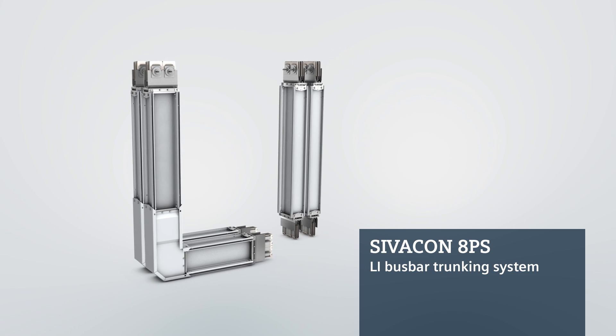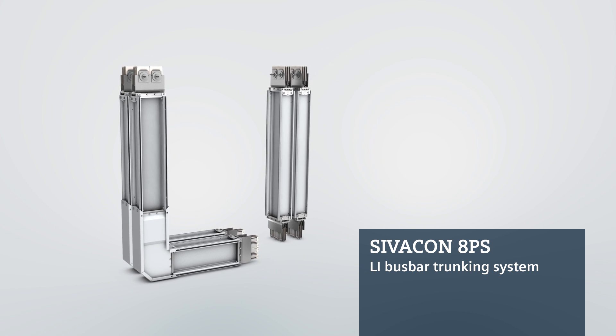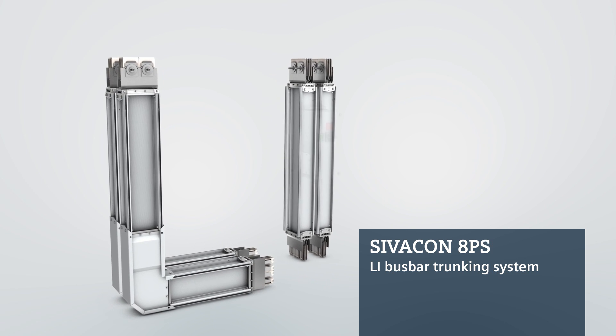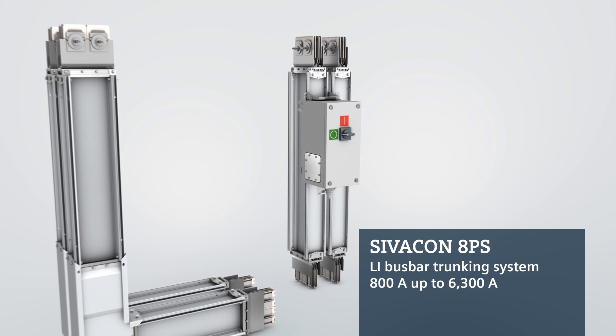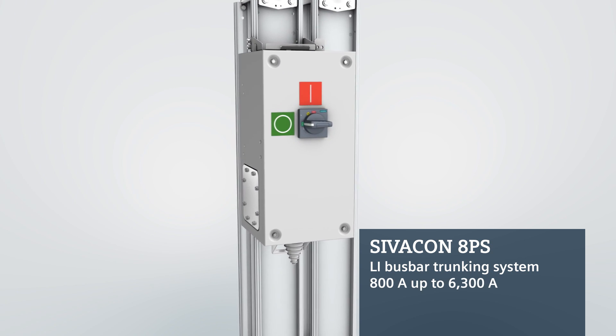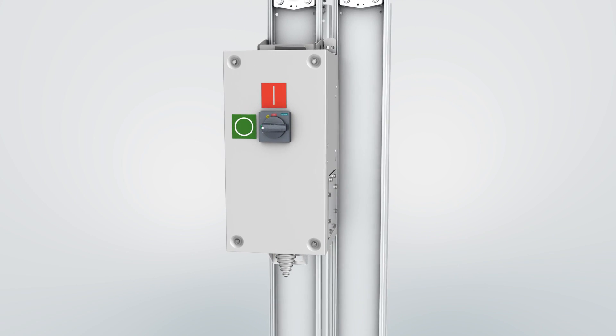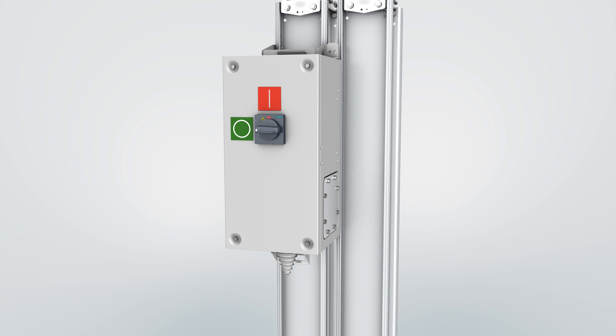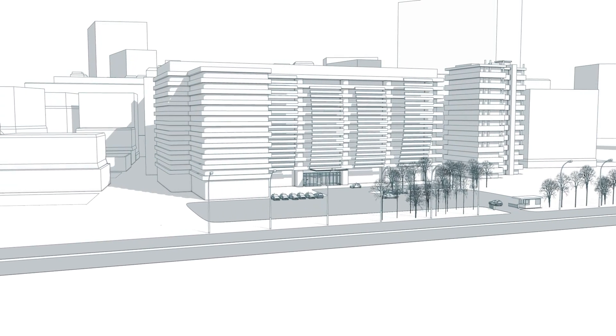It allows you to safely transmit large volumes of electricity across long distances, even in very small spaces. The LI system covers a current range from 800A to 6300A, with tap-off units from 50A to 1250A, making it suitable for countless applications in infrastructure and industry.